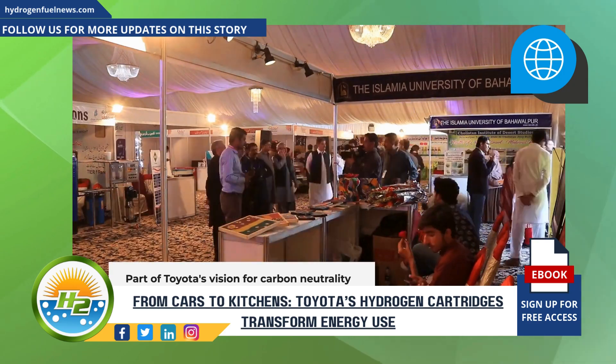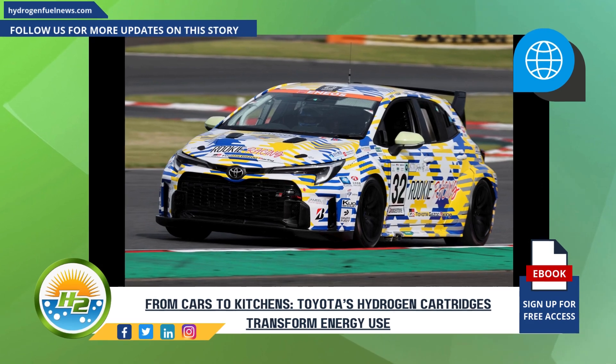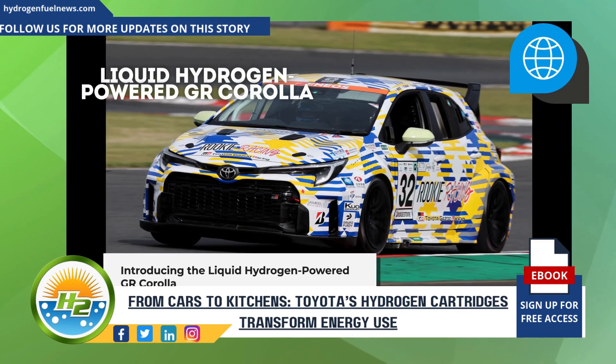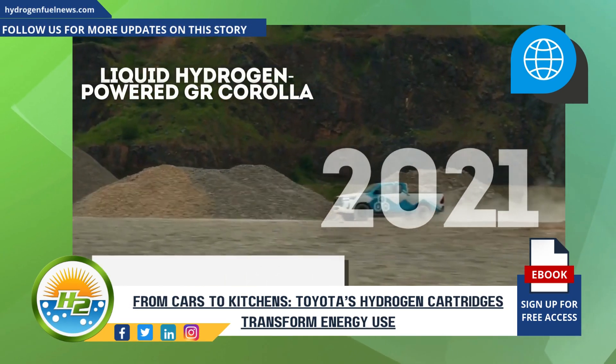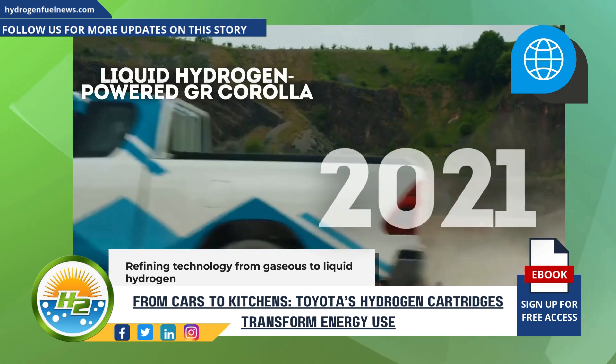At the same event, the company will showcase two other pioneering projects. First, the liquid hydrogen powered GR Corolla — a race car that demonstrates Toyota's commitment to pushing the boundaries of sustainable motorsports. Since 2021, Toyota has been refining this technology, moving from gaseous to liquid hydrogen fuel.